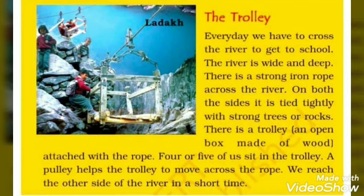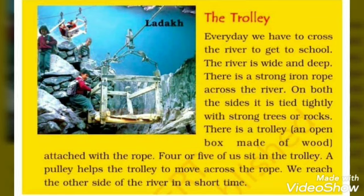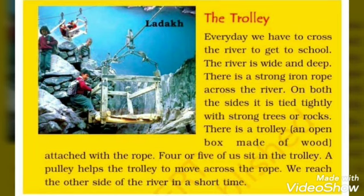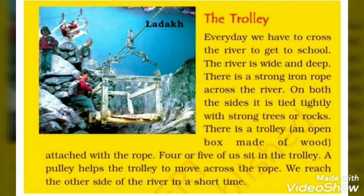Four or five children sit in the trolley. Someone helps push the trolley to move across the rope, and they reach the other side of the river in a short time. This is how they reach their school. See, students, this is very dangerous because the river is very wide and deep and they are very high up, sitting in the rope trolley. It is so risky, yet they do not stop going to school.